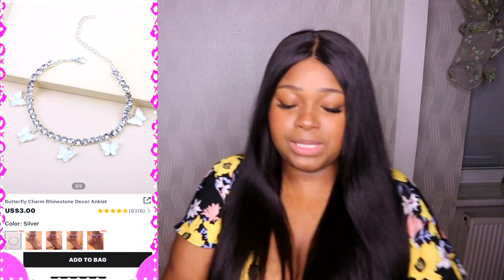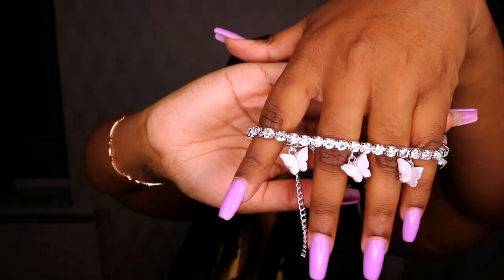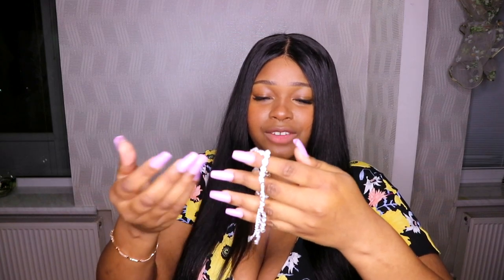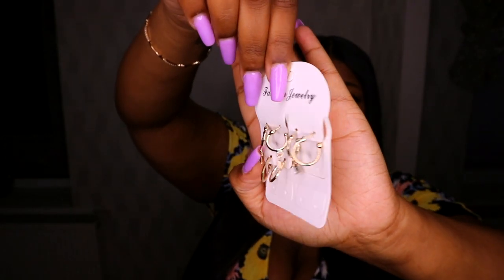Now onto the accessories. I'll put a picture up with the price on screen. I bought a bracelet — look at that, it is so cute! Obviously it's not gonna feel super expensive — it does feel a little cheap — but we don't care if it looks good, and it looks good. I really like the butterflies.